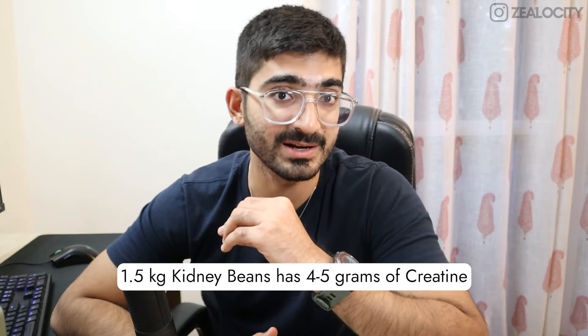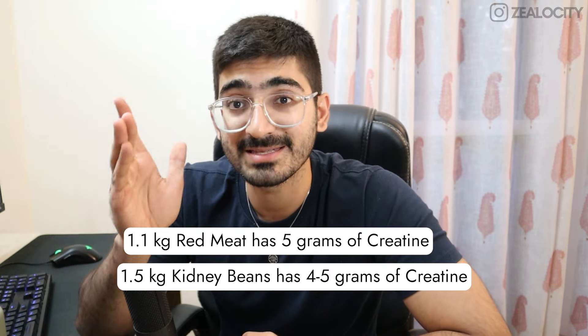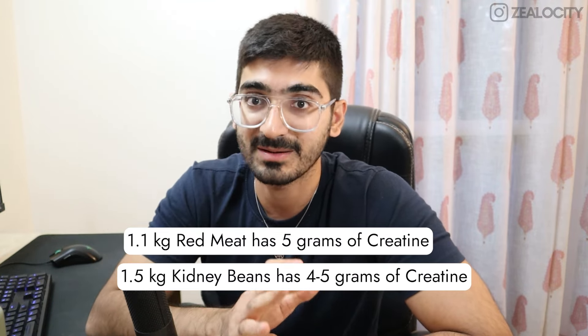There are dietary sources of creatine — meat and rajma for example — but you'd have to eat 1.1 kg of red meat to get 5 grams of creatine, or 1.5 kg of rajma to get 5 grams. Eating that much of one food in an entire day is really hard, so supplementation is the best form.